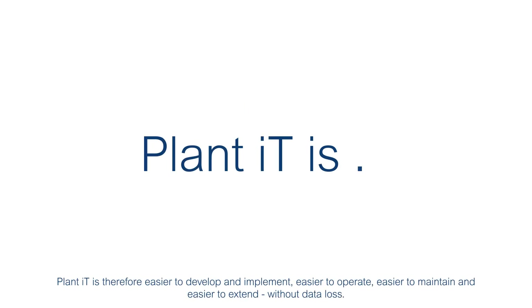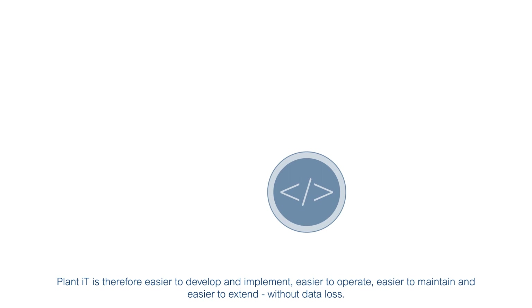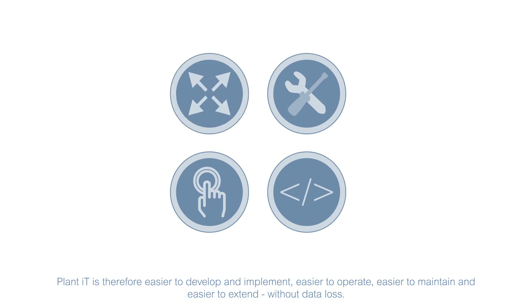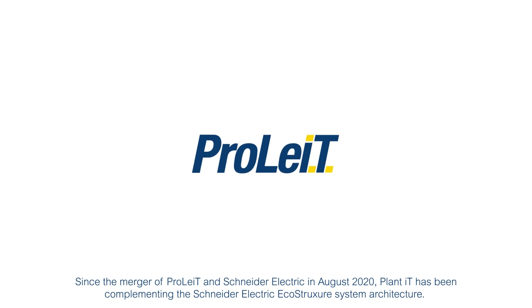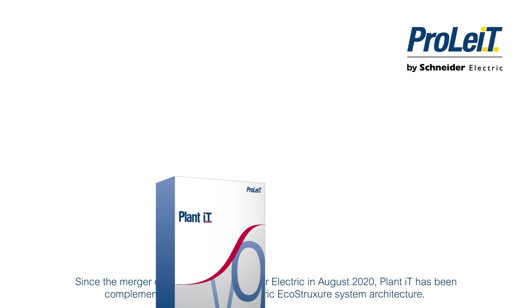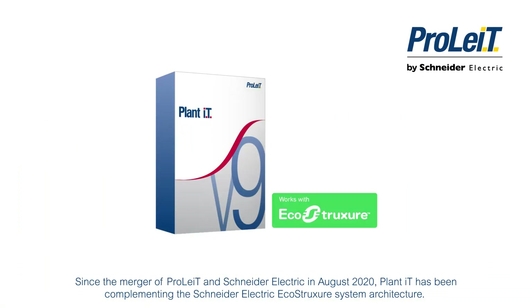PlantIT is therefore easier to develop and implement, easier to operate, easier to maintain and easier to extend without data loss. Since the merger of ProLite and Schneider Electric in August 2020, PlantIT has been complementing the Schneider Electric EcoStruxure system architecture.